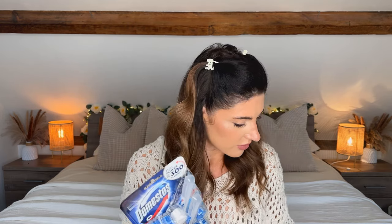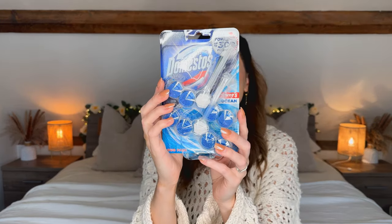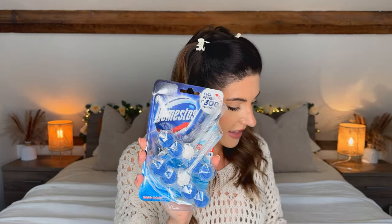Next I have these toilet — I don't even know what they're called — toilet hanger things. You hang them in the toilet, flush, and they send a little product around the bowl to make the toilet seem really clean. I picked up a two-pack for £2.39, and it says it lasts 300 flushes.